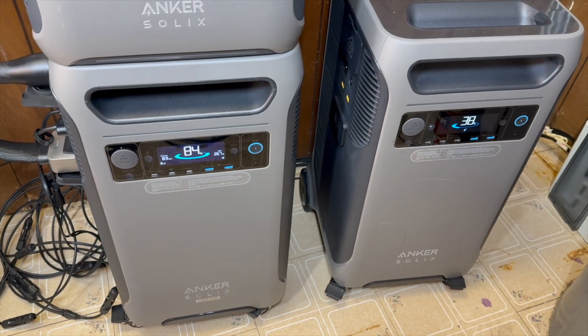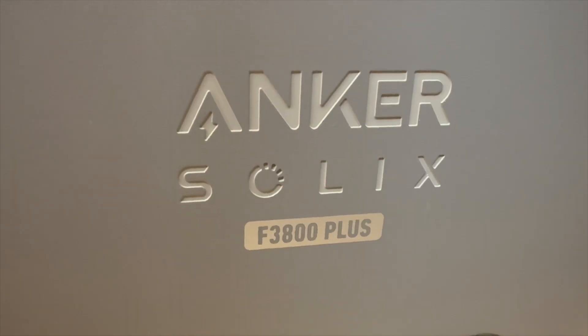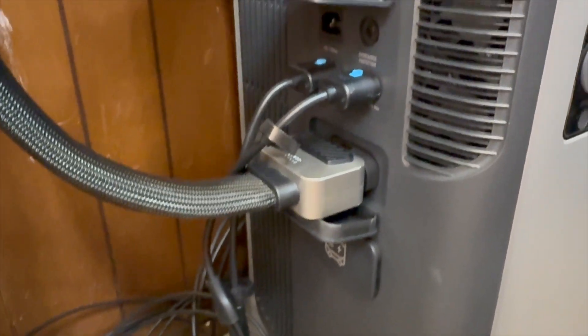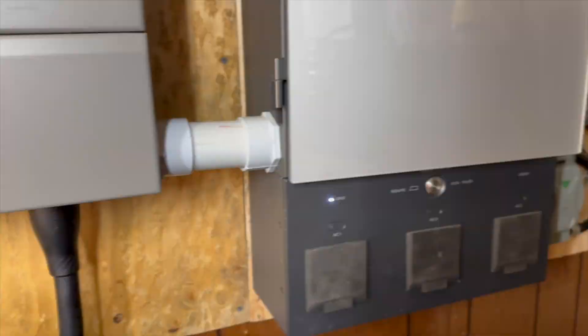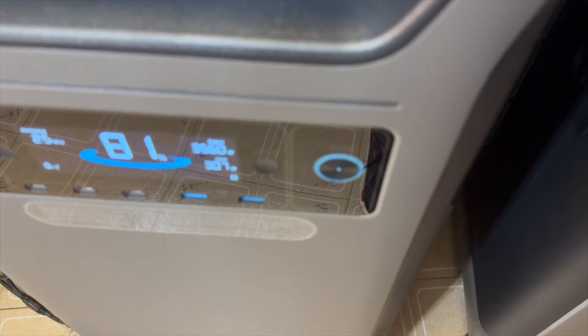To get it integrated, you'll need at least the home power panel and either the original or the newer F3800 model. The F3800+ is brand new and has those nice upgrades and features. Check out the video description for the latest updates, deals, or coupons. And if you want to learn more about how I've integrated batteries into my house, you can check out that other video.